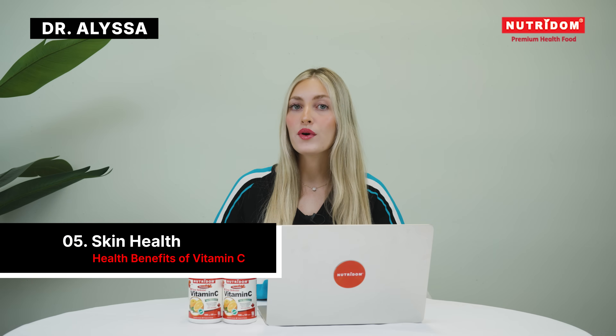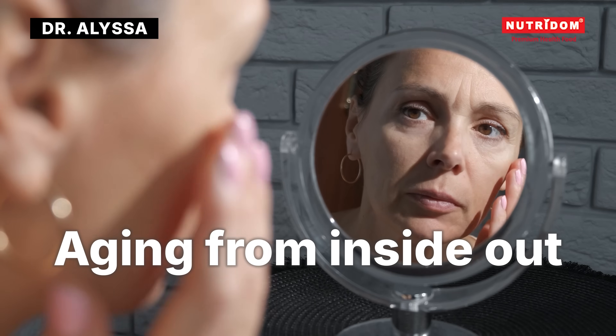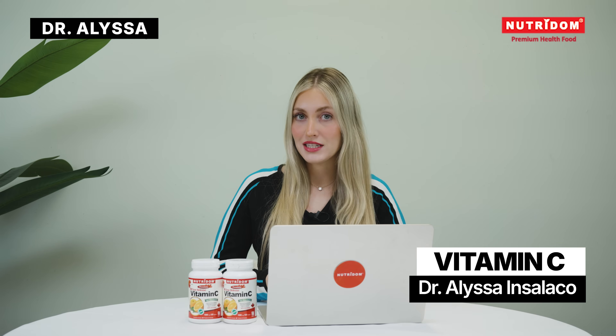Skin health — it supports firmness and elasticity, helping you to age from the inside out. It's also helpful with stress, as your body burns through vitamin C very quickly when you're stressed, making it essential to have that daily supplementation.